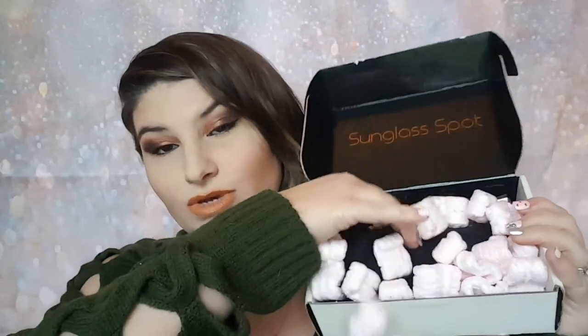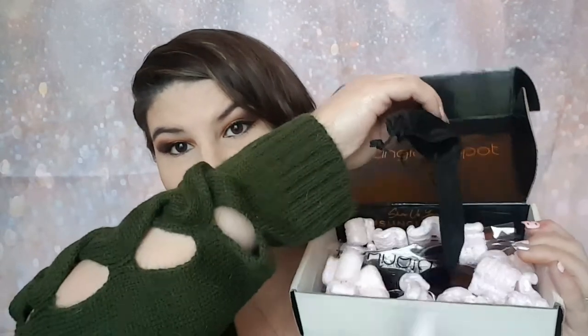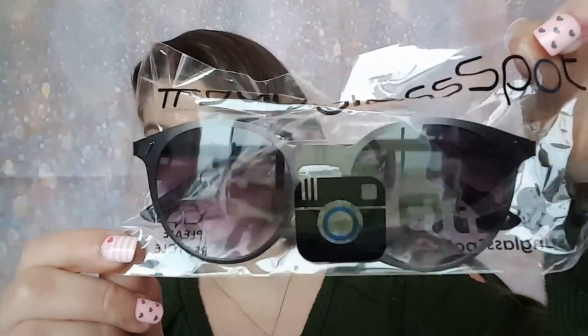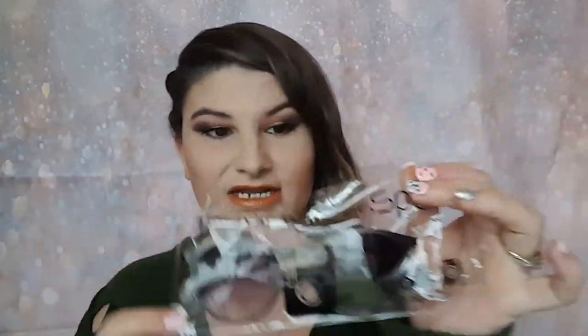They come with two little sunglass pouches and then the two sunglasses. So the first pair I see looks like this — and I think I'm going to like this. It's got a purple tint to it. Oh, these are pretty. I like these. Very pretty. These are totally going in my car this month.